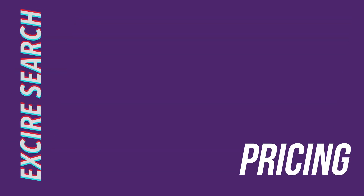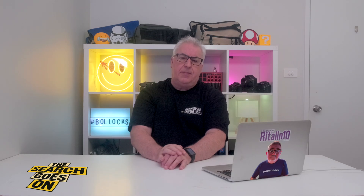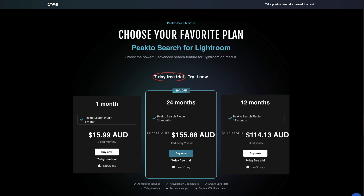Let's talk about that price from the get-go, because as far as I'm concerned, it's actually the main flaw with the app. Exire Search 2026 costs 200 US dollars, 305 Australian dollars, 200 Great British Pounds or 200 Euros, and that's a slightly reduced introductory price, so expect it to go up in a couple of months. That's a serious amount of money, and you have to be pretty serious about your search requirements to consider spending that much, especially considering that Mac users can get a two-year subscription to Peak2Search for Lightroom by Syme for US$89, which has fundamentally similar search capabilities.